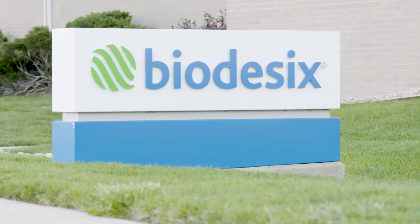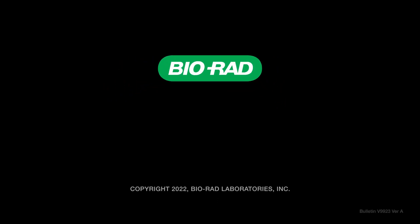The relationship between Biodesics and BIRAT is very symbiotic. We look forward to continuing and expanding the collaboration with the team at BIRAT.